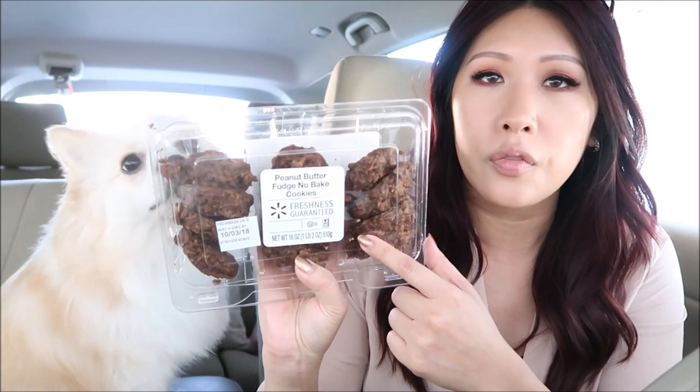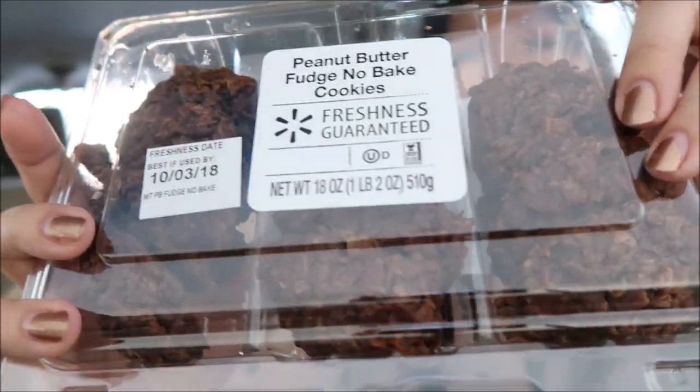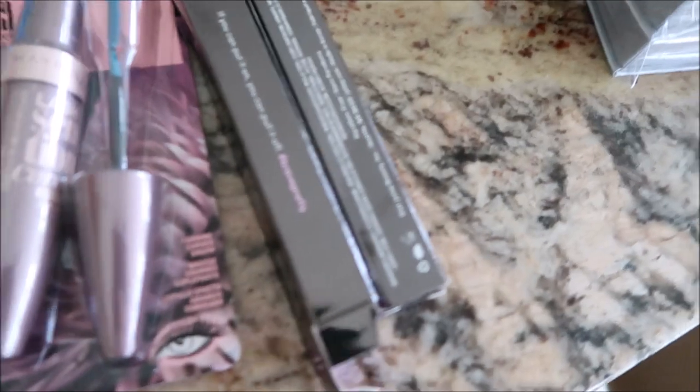I generally just don't like fall-themed snacks. Even Trader Joe's fall stuff - like their butternut squash rigatoni - it's okay but the flavors aren't quite my thing, maybe I'm just not a nutmeg person. These, however, are delicious: the Walmart bakery peanut butter fudge no-bake cookies. Under three dollars for over a pound - 18 ounces - such a good deal. They also have peanut butter-only ones, but the fudge version is the one to get.